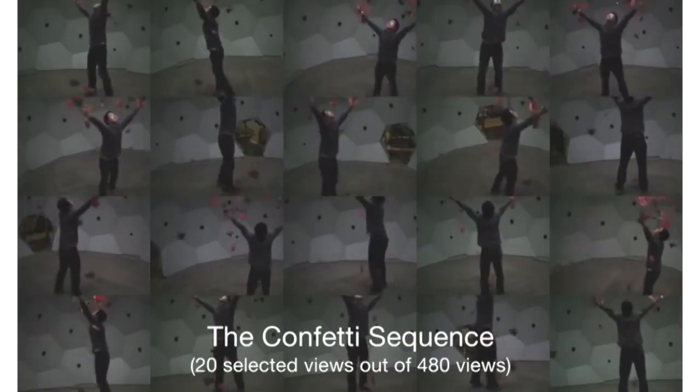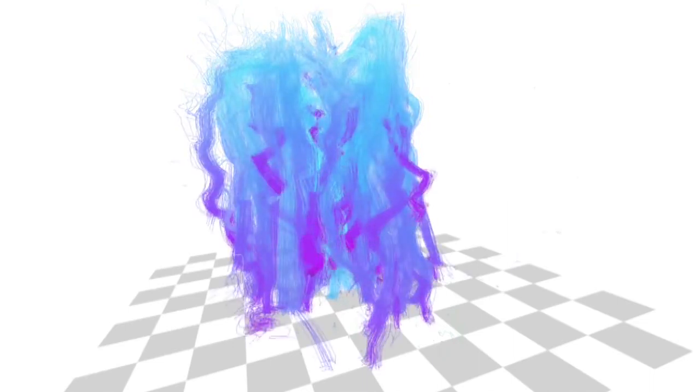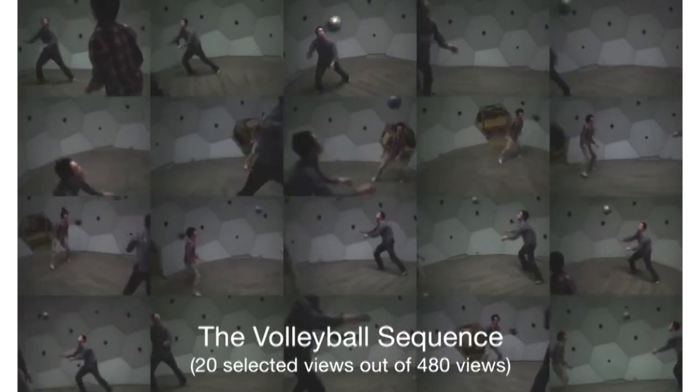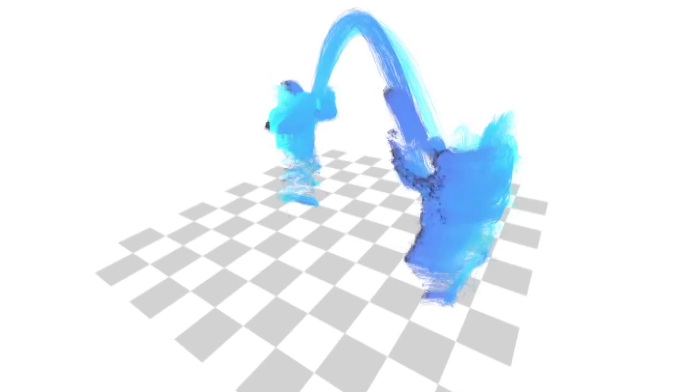The camera dome is sensitive enough to map the path of a single piece of confetti from a bunch thrown in the air until it hits the ground. The commercial possibilities for concerts and film production are obvious, but the system's most impressive feat might be its ability to let viewers physically experience some memories as if for the first time.